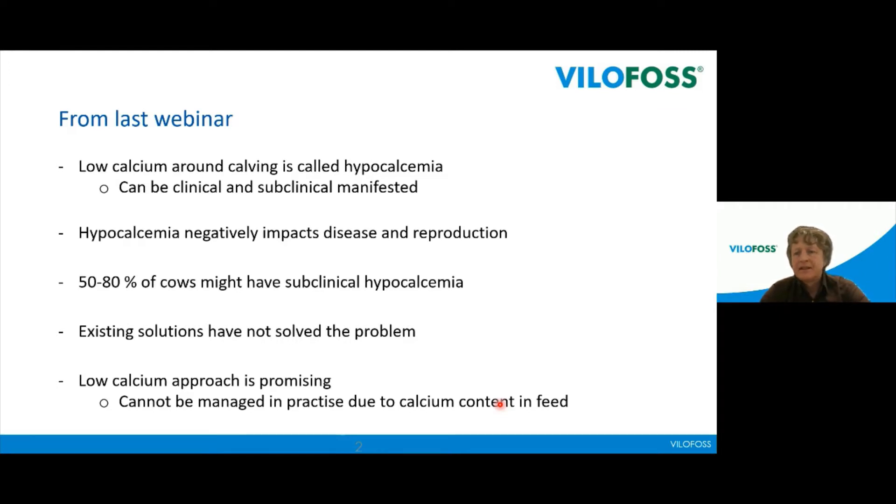We have some clinical cases as well, but they might be 1–2 percent on country average. We went through material to see how low calcium has a negative impact on production and reproduction. We could also see that the existing solutions have not solved the problem — reports on the frequency of hypocalcemia still show these high levels. The low calcium approach is promising: when you feed a low level of calcium in the dry period, the cow itself starts to absorb calcium. The limit is about 20 grams per cow per day.